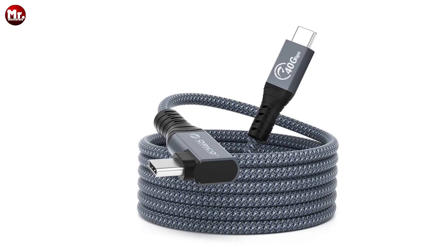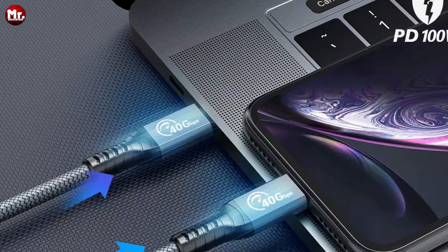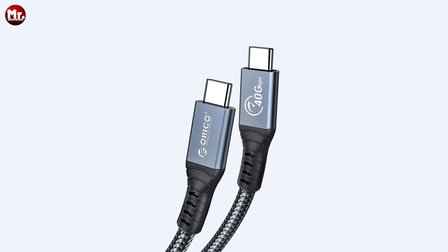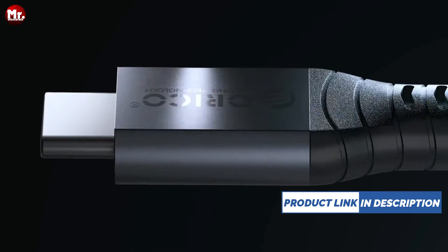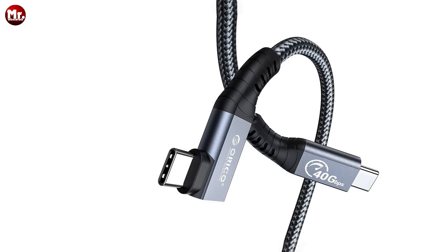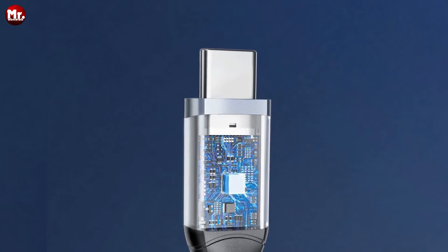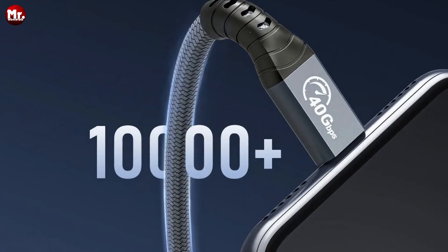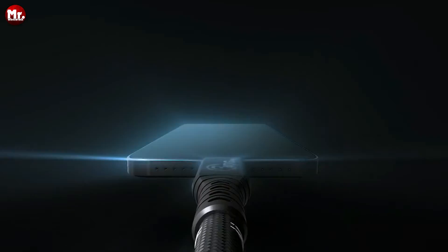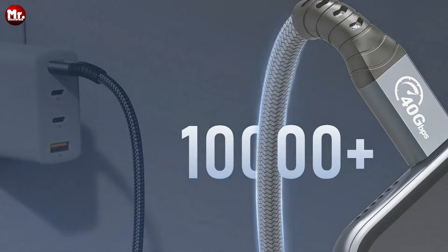Experience the true beauty of high-definition video. Connect your USB-C port-equipped devices to your USB-C monitors with ease. Enjoy stunning single 8K at 60Hz or dual 4K at 60Hz video resolutions, making every detail come to life on your screens. With the Orico Thunderbolt 4 Cable, you can daisy-chain up to six Thunderbolt 3 devices, simplifying your workstation and maximizing your productivity. This cable fully supports Thunderbolt 4, Thunderbolt 3, and USB 4 devices, while maintaining full backward compatibility with USB 2.0, USB 3.2, and Thunderbolt 3. Seamlessly connect all your tech without any hassle.